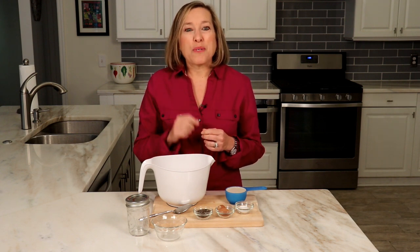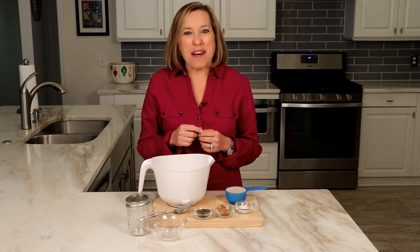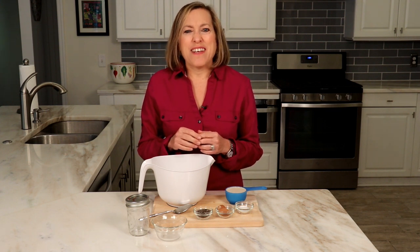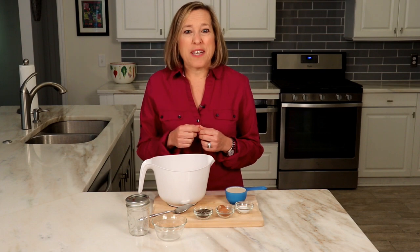In an upcoming episode, we will talk more about the benefits of chocolate — yes, there are benefits, so stay tuned. Today's recipe is a chocolate chia pudding that is super easy to prepare, loaded with health benefits, and is absolutely delicious. Here are the ingredients for one serving.